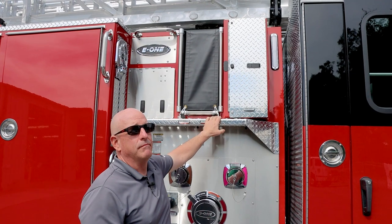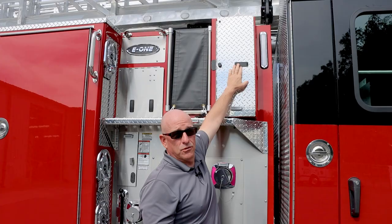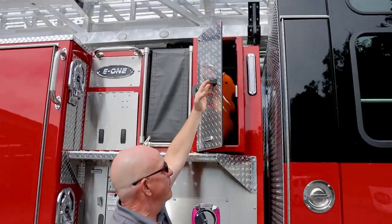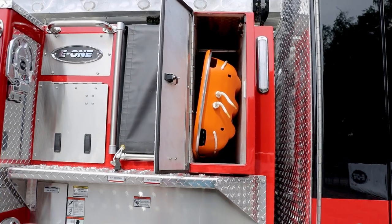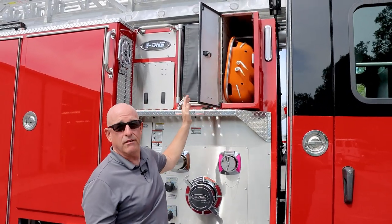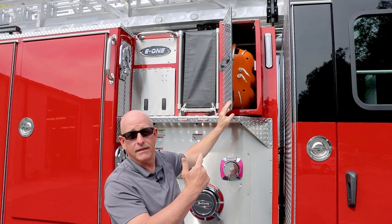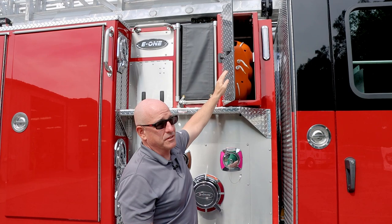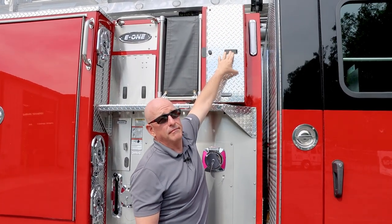One of the other custom ideas that we wanted done was Stokes basket storage. They were able to do that with some customization of this compartment. We have the Stokes basket here on our current tower ladder — we have to go up on the ladder main to get the Stokes basket down. This will be a real time-saver for the guys, and when the guys saw this, they really liked the idea of it.